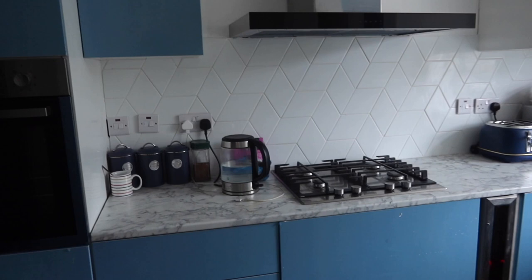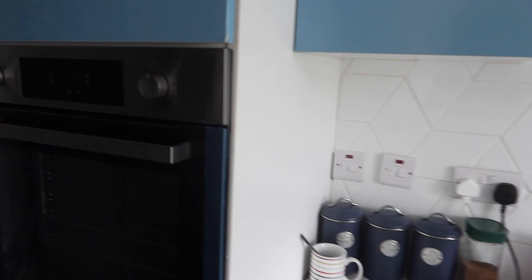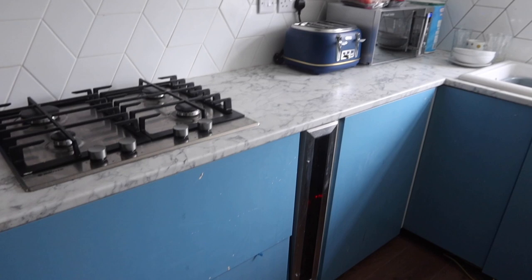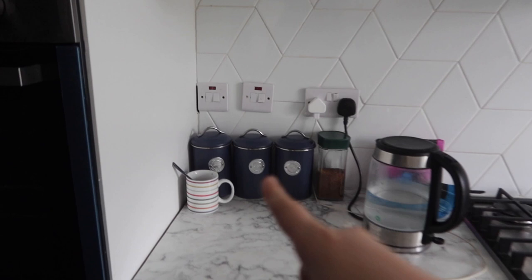Our kitchen still doesn't have any handles on it at the moment — hopefully it will do soon. We can open all the cupboards fine, but the drawers are a bit trickier — you have to get the bottom one out first and then drag the others back up. We've got a new microwave, toaster, and matching tea, coffee, and sugar sets.